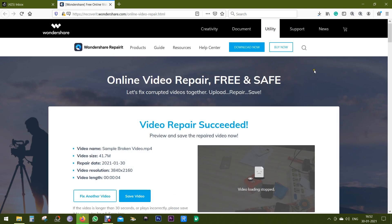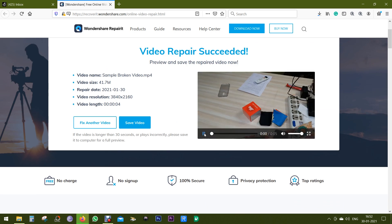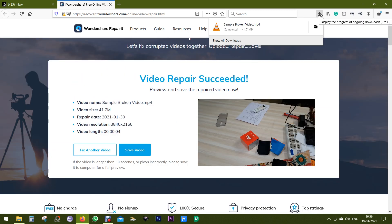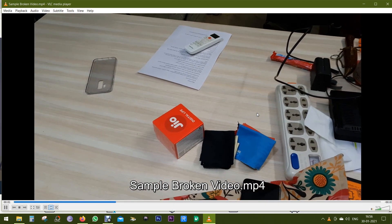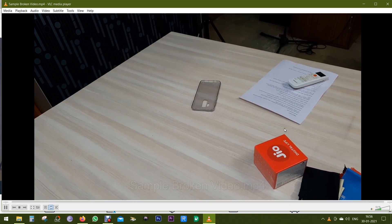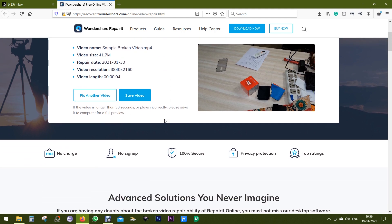Let me show you the video that has been repaired by this tool. It's a 4K video — let's see what happened. As I can see, the video is in original high resolution. So it definitely works. Try it — it's free of cost, there is nothing to lose.